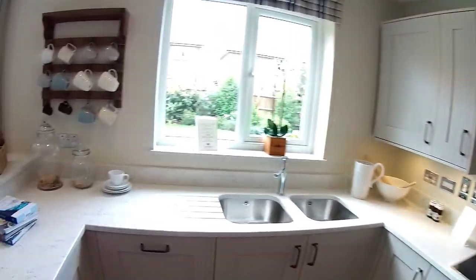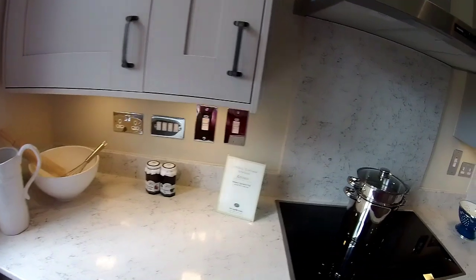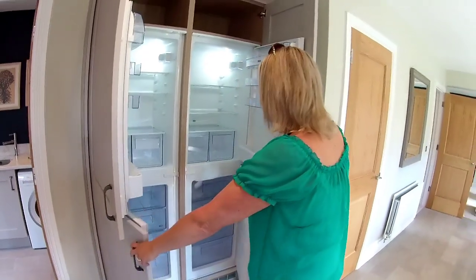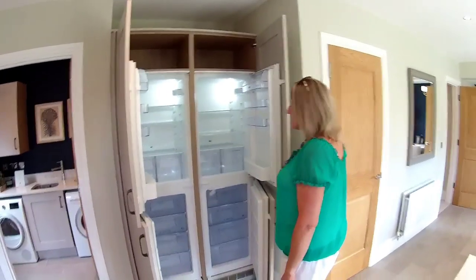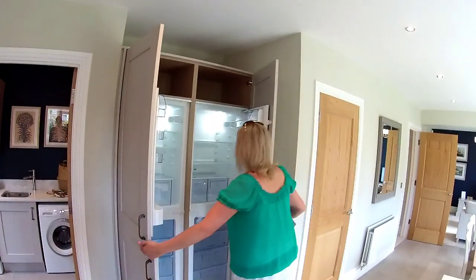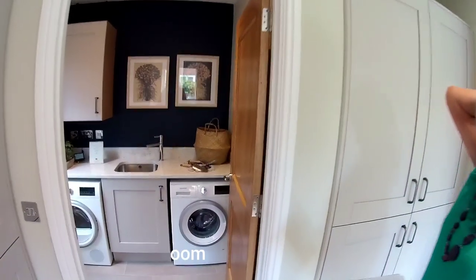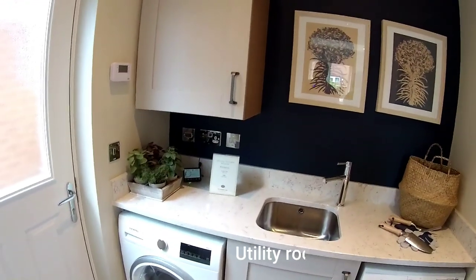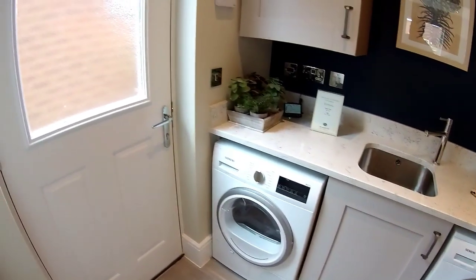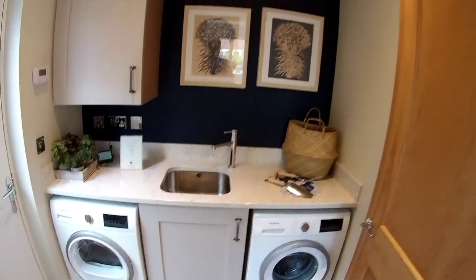Over here you've got a double fridge and two freezers with a little bit of storage at the top as well — for your crisps! Lots and lots of storage and a separate utility room. There's a door to the side of the house to the rear garden, two appliances, a sink — everything you could want and desire.